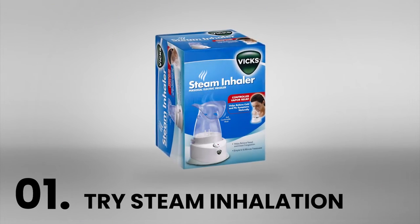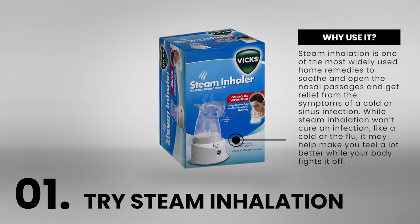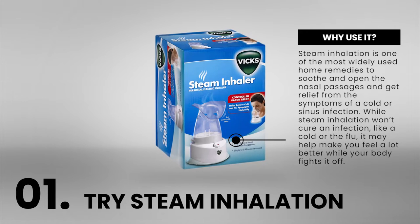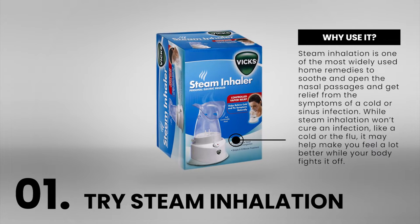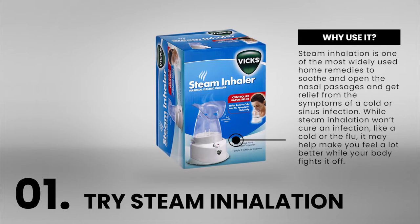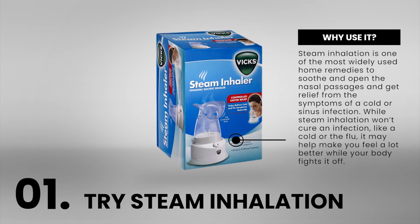Number 1: Try Steam Inhalation. Steam inhalation is one of the most widely used home remedies to soothe and open the nasal passages and get relief from the symptoms of a cold or sinus infection. While steam inhalation won't cure an infection like a cold or the flu, it may help make you feel a lot better while your body fights it off.